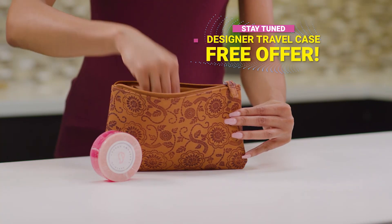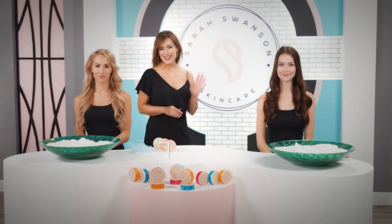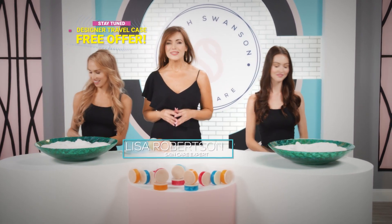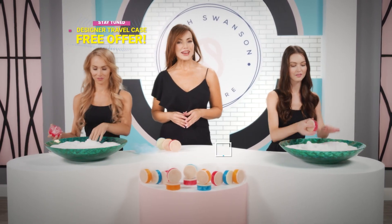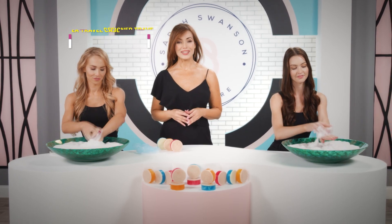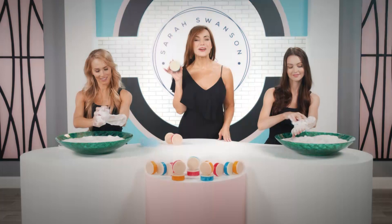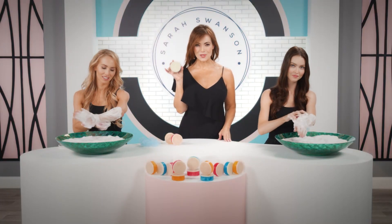Stay tuned to get a free designer travel case from Sarah Swanson. Hi, I'm Lisa Robertson and I've spent decades researching the best ideas in the beauty industry. Well now I have found one that has literally changed my life. This is Sarah Swanson's Beauty Bar and this is why I am never going to use soap again.